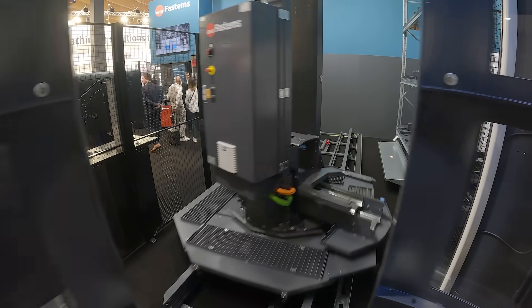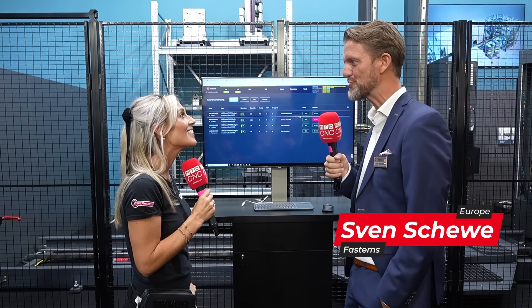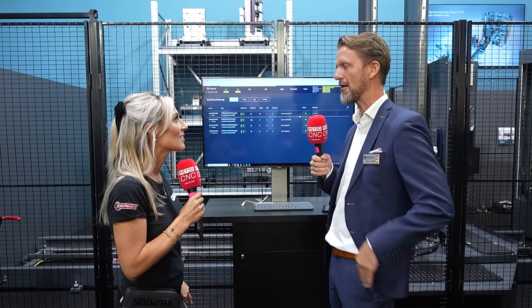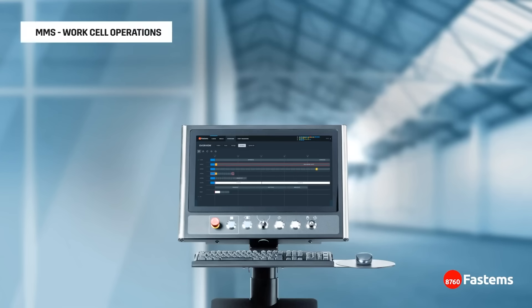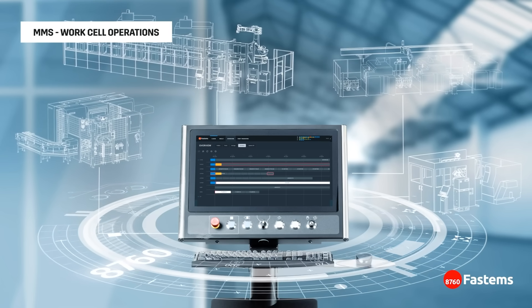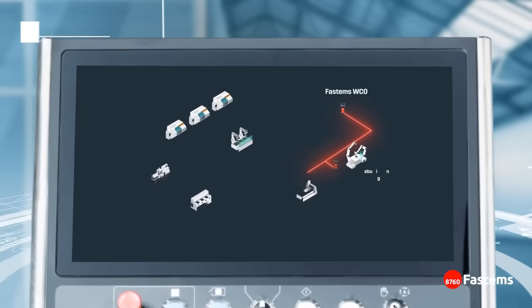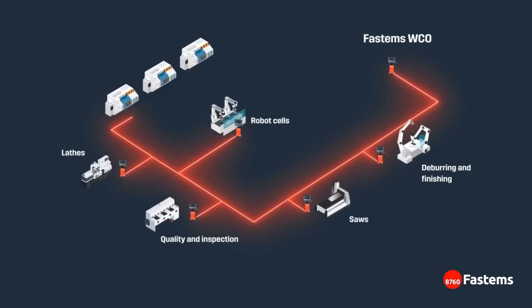Now let's talk software. Here we have the WCO — Work Cell Operations — which is our latest development. It includes and controls the whole production process with our intelligence. It's not only about managing one machine and providing pallets at the right time; it's providing the whole process before and after the machining. The bigger picture.